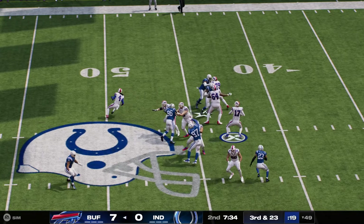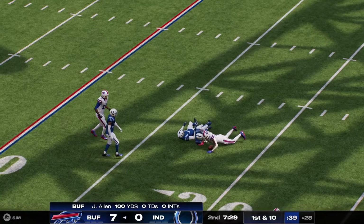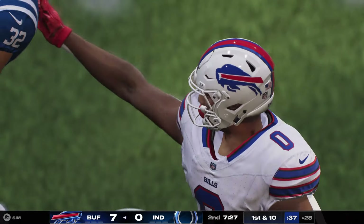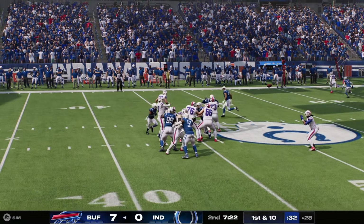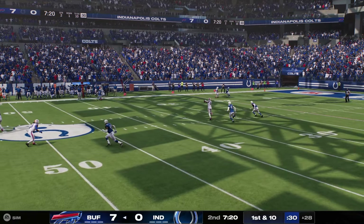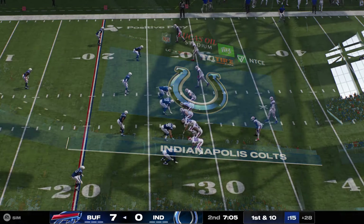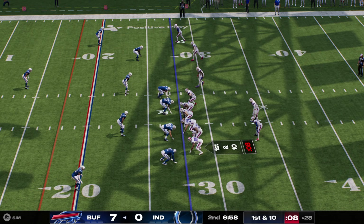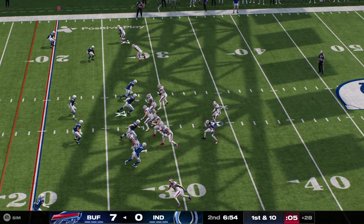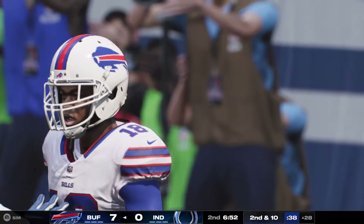Now Allen facing third and long. Looking middle, he's got to complete to Coleman. And he'll be taken down, but they are in business inside the 30-yard line. That's about as big time as you get. There's a saying that you really judge your quarterback by his ability to operate, not only on third down, but what they call third and pass — meaning it's such a long down and distance, they have no choice but to air the ball out. And when you can convert third downs at that distance, chances are you've got a pretty big-time quarterback.